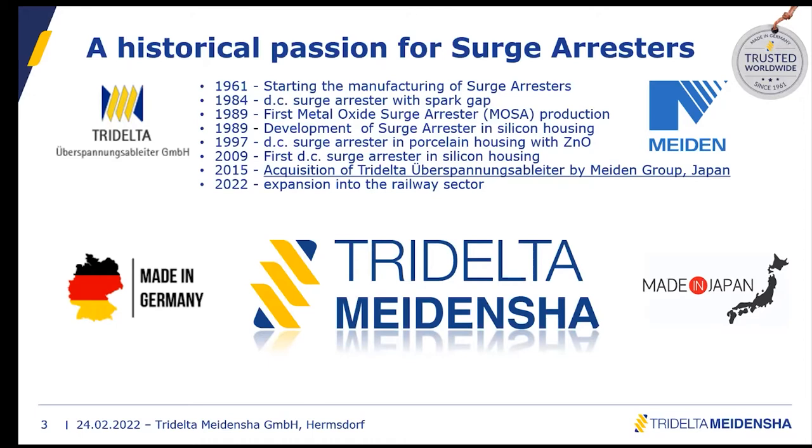For our DC surge arrestors, we introduced a silicon housing version in 2009. In 2015, we were acquired by the Meiden Group, so we are now part of the innovative company that introduced the first metal oxide varistors. Now in 2022, we want to expand into the railway sector even more.